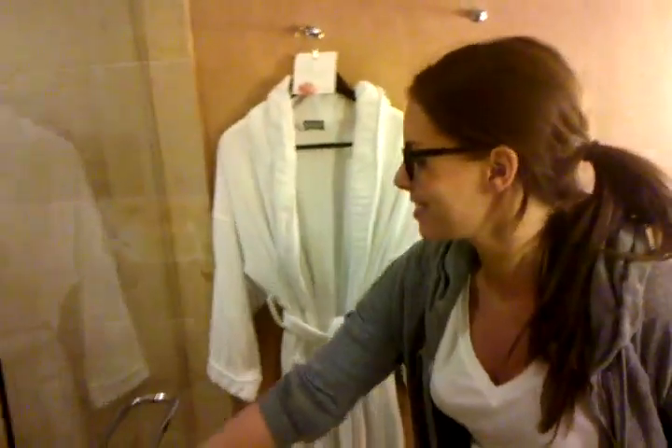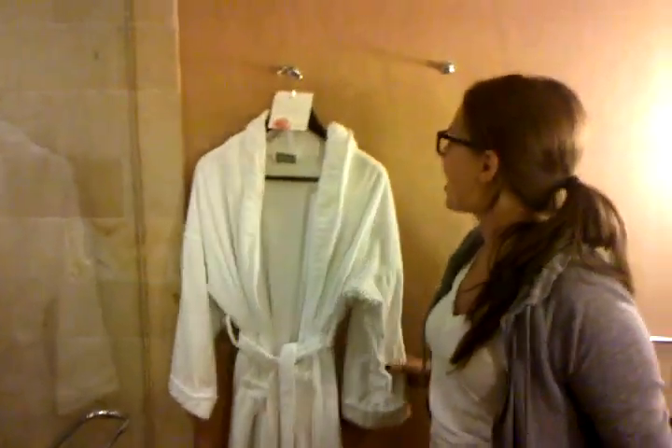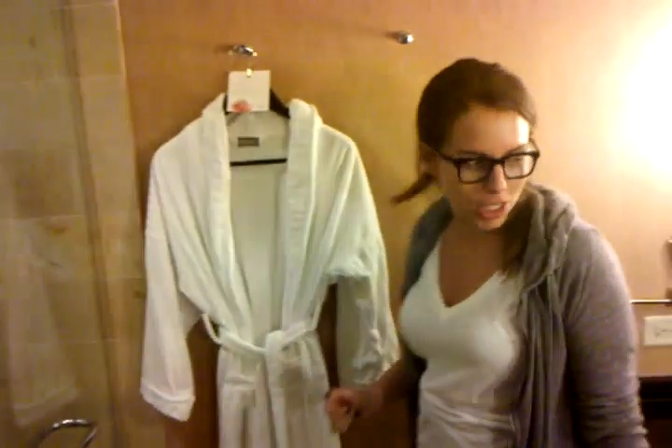Double-headed shower — double, just in case. And just in case you meet that special someone here at the Westin, there's a robe. After your shower, put your robe on. Double mirrors too — this is great.